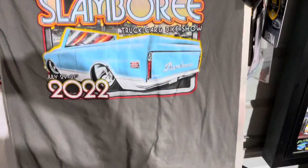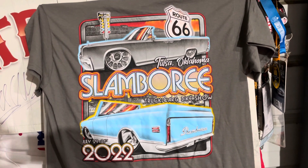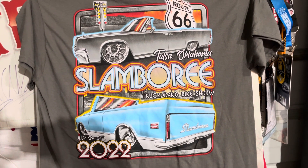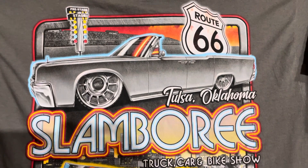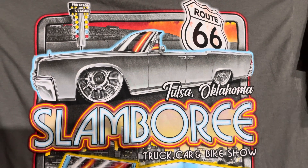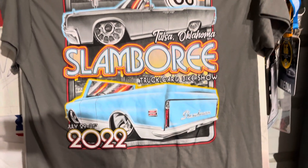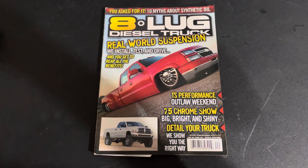Before we jump in, I wanted to thank Tim Gilbert, NC Florida, for picking this shirt up for me from Slamboree in Tulsa, Oklahoma. Of course, it's got the Lincoln on the Raceline wheels, it looks like, and then the K5. So thanks, Tim. Picked that up last weekend. Really appreciate him and Don looking out.